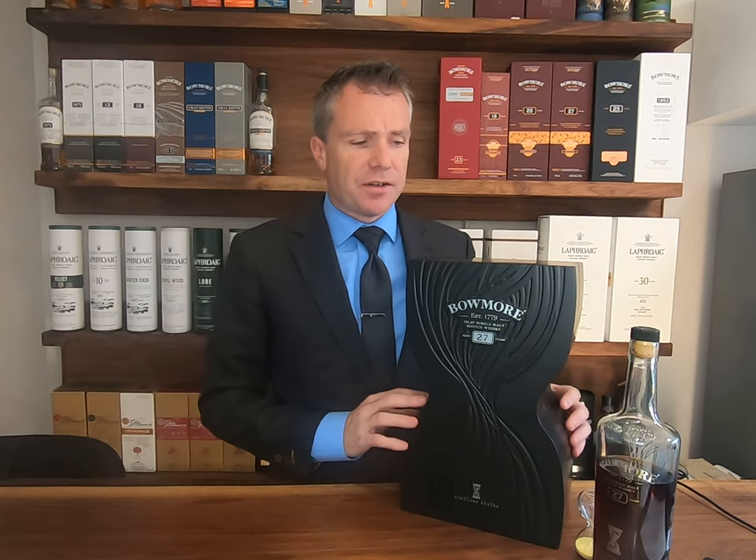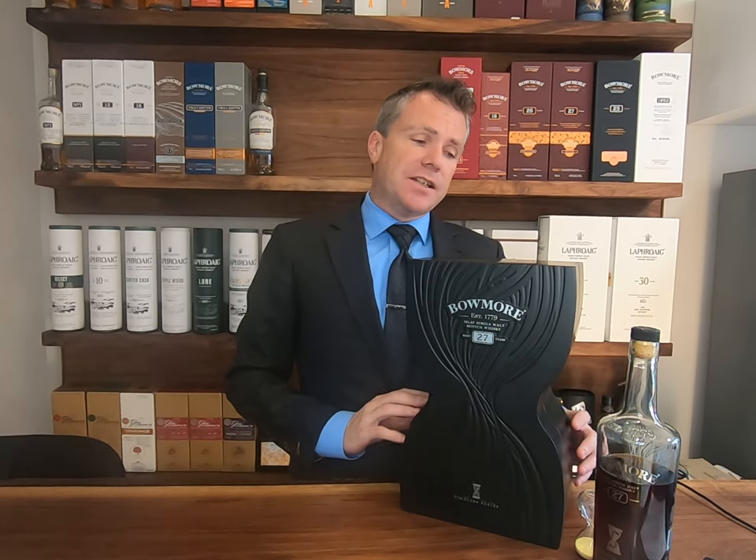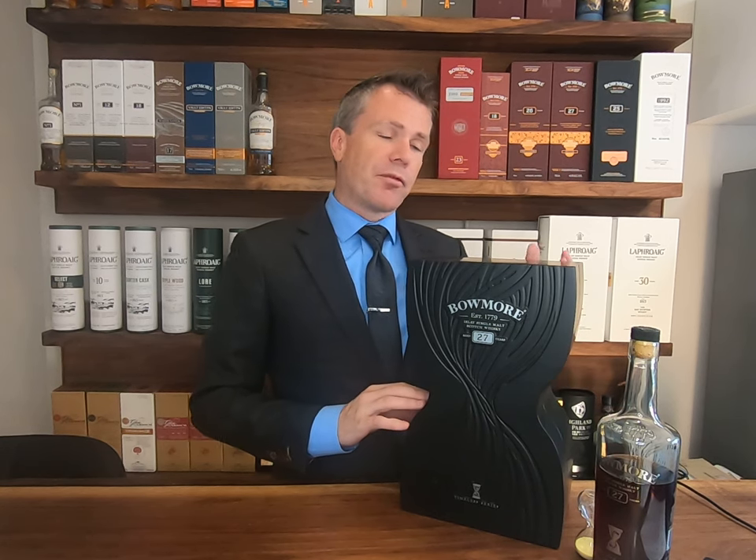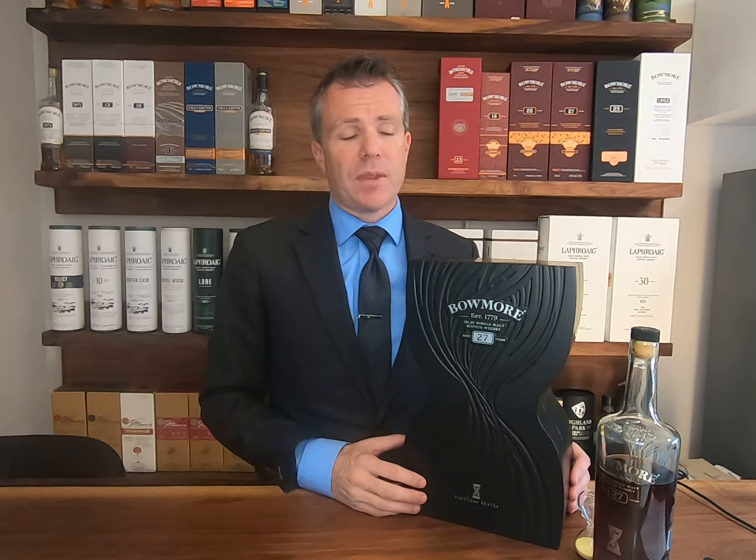This particular whisky will showcase a lot of those qualities. The casing itself is in the shape of an hourglass to showcase the art of time — from the first raindrops that hit the barley fields, to the malting floors at the distillery, right down to the maturation process and the more than quarter century this has matured. It spends its first 15 years in ex-bourbon and sherry Oloroso casks, then its final 12 years in sherry butts.